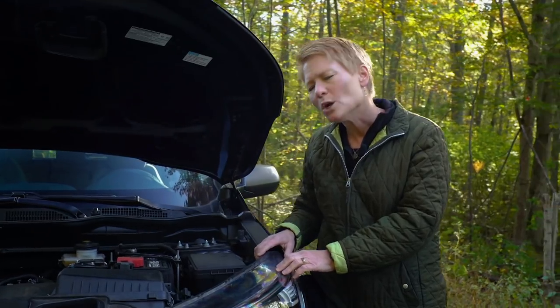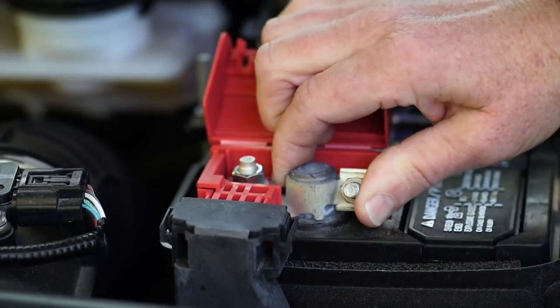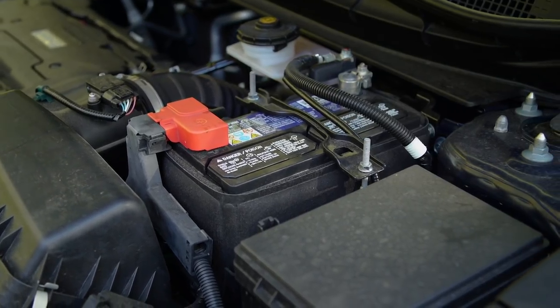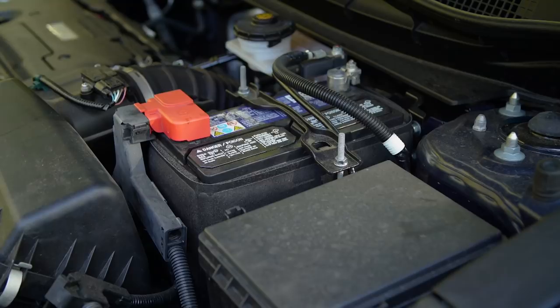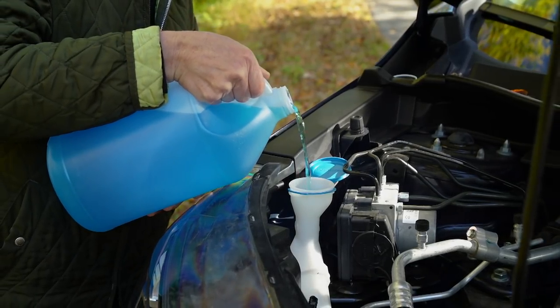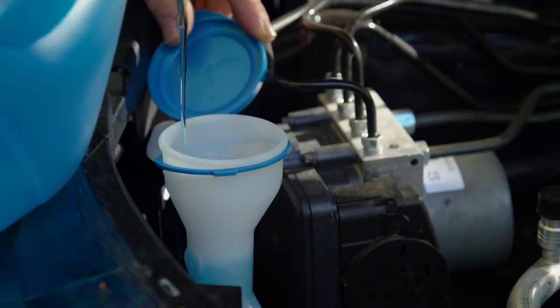Also check your vehicle's battery. Cold weather can affect battery performance, so make sure the contacts are tight and free of corrosion. If your battery is more than four years old, have it checked and replaced if needed. And while your hood is popped, top off your washer fluid — it'll keep mud, salt, and ice from obstructing your view out the windshield.